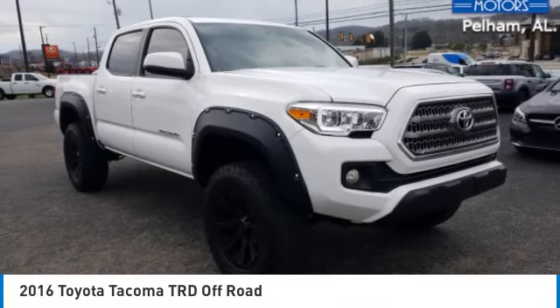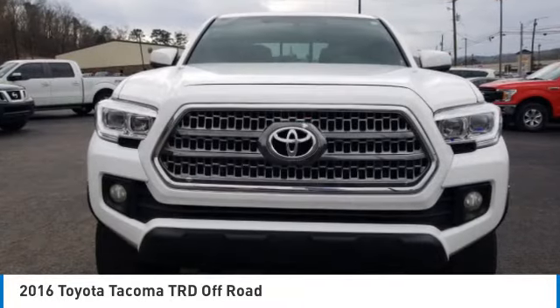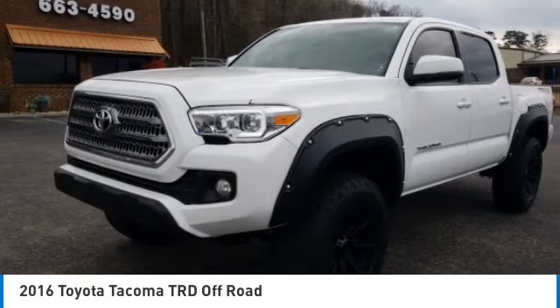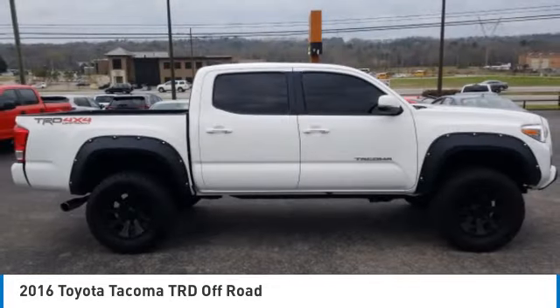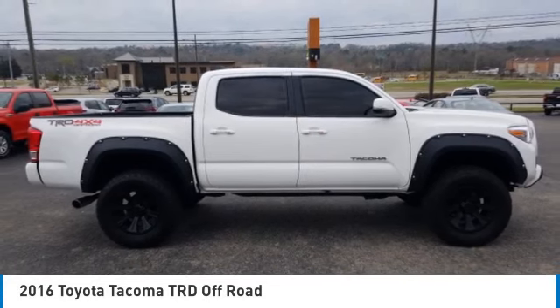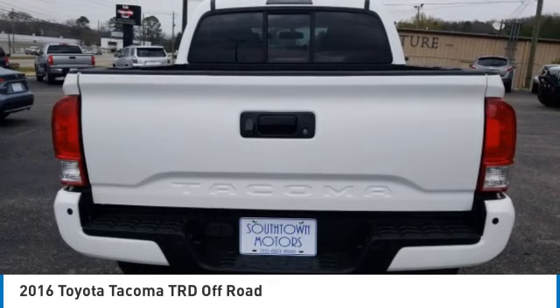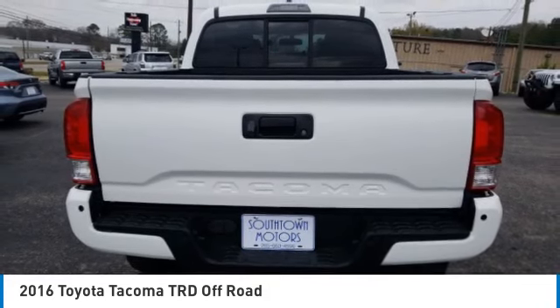Looking for the right vehicle? Check out the 2016 Tacoma. Toyota Tacoma boasts a roomy interior, a powerful V6 option and excellent off-road capability, and has been named the best-selling compact pickup by MotorIntelligence.com five years in a row.